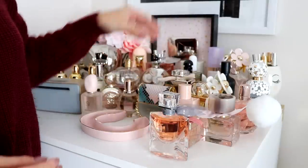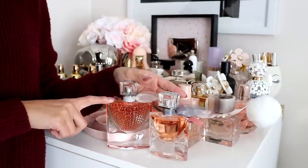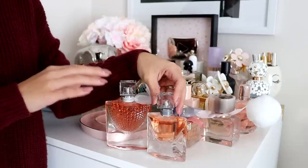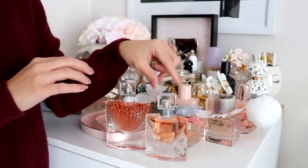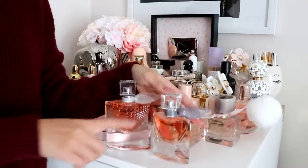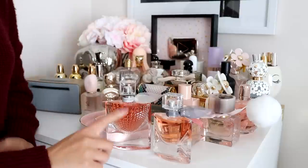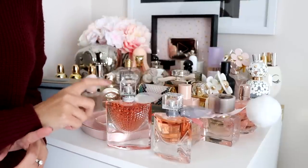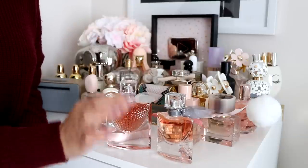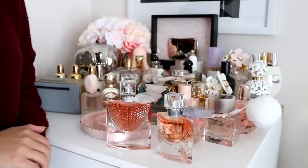Next I have some Lancome perfumes — two La Vie Est Belle perfumes. There's the new version, which to me smells very sweet, and then there's the original La Vie Est Belle which I absolutely love. I actually went through a bunch of samples of this one, so I now have an actual bottle — it's only one fluid ounce, but I love it. It's definitely right up my alley. The newer one is a lot sweeter than the original, so I'm not sure if I love that one, but I definitely recommend the original. It's a nice floral, girly, sophisticated scent.